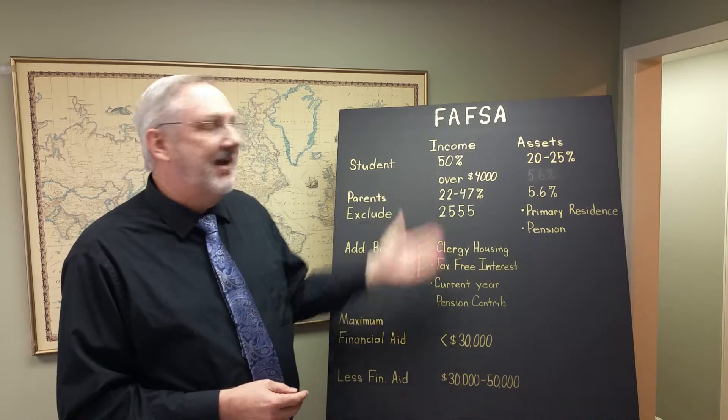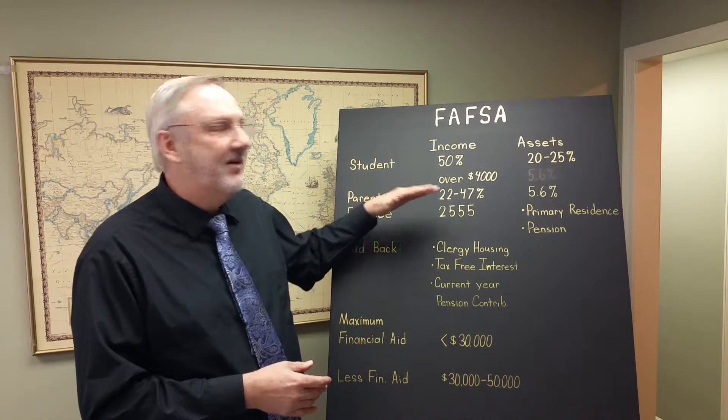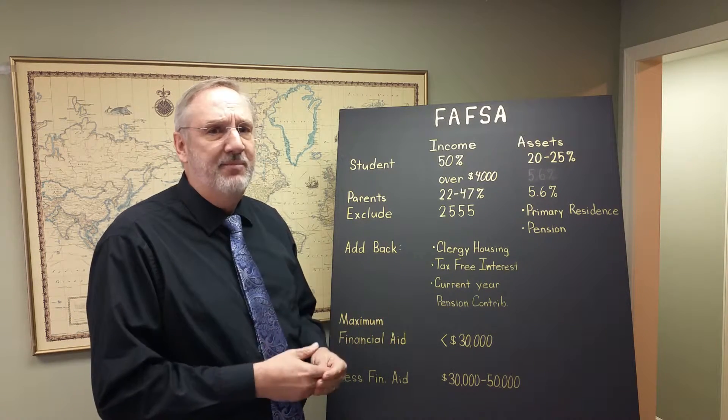The two primary factors are income and assets. The student needs to fill out a FAFSA worksheet, but generally speaking their income is under $4,000 and their income is not deemed or considered if it's below $4,000 for FAFSA purposes.